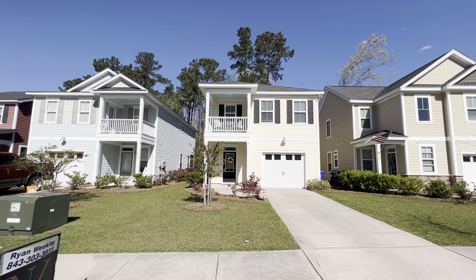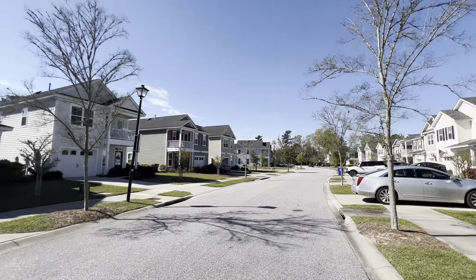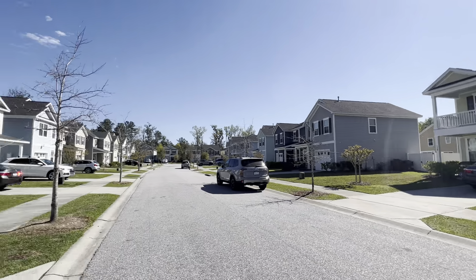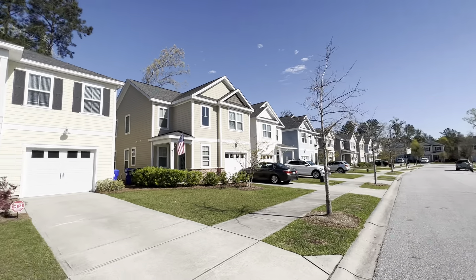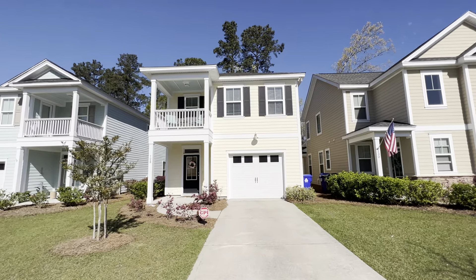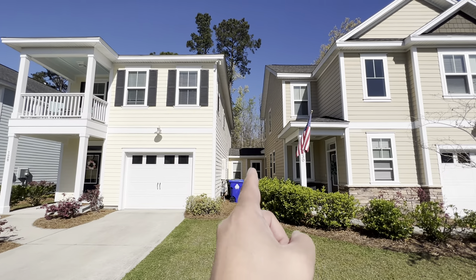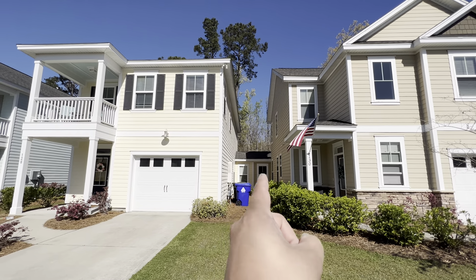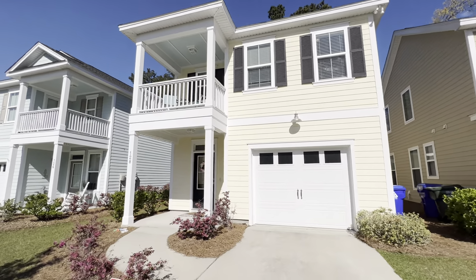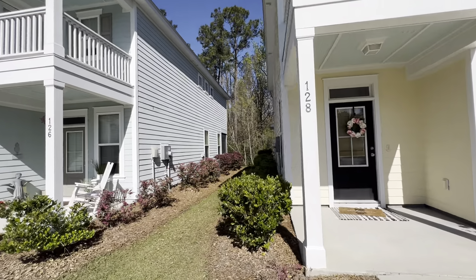This is 128 Fulmer Place. These were built by Sable Homes, which has since been bought by Toll Brothers, if you're familiar with that company. These are kind of cool properties because they basically live like single-family homes. They are technically townhomes, but they're only attached by a little storage unit between each unit, so they don't actually share any living walls. And this one is an end unit, so it's only connected on one side.